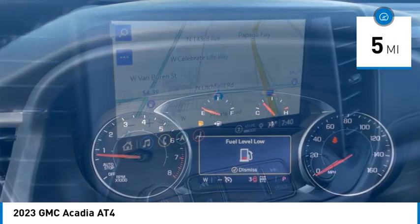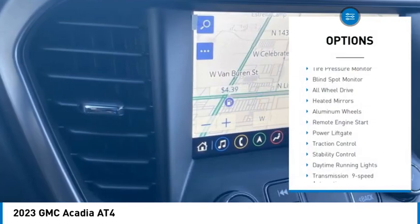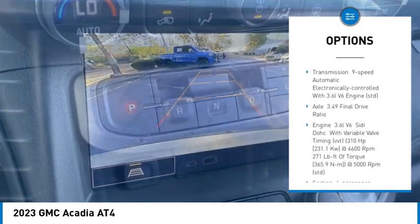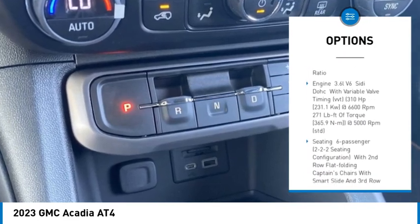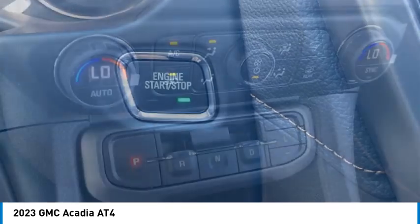This vehicle has less than 100 miles. Here are some of this vehicle's great options: tire pressure monitor, blind spot monitor, all-wheel drive, heated mirrors, aluminum wheels, remote engine start, power lift gate, traction control, stability control, and daytime running lights.